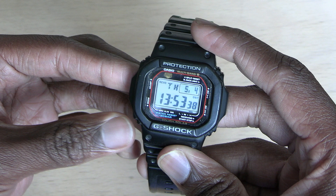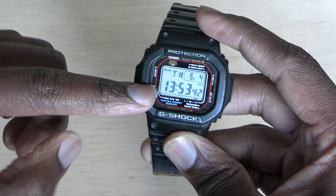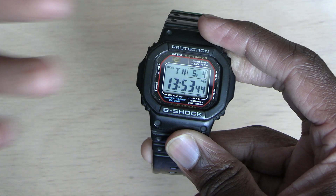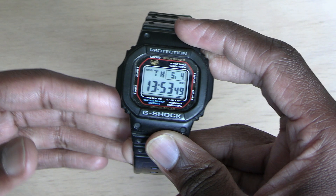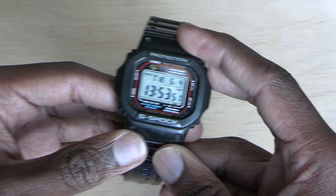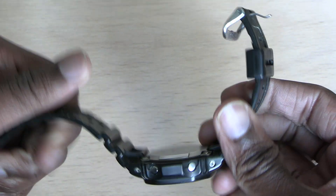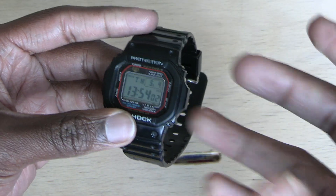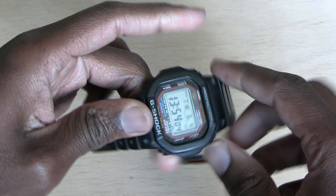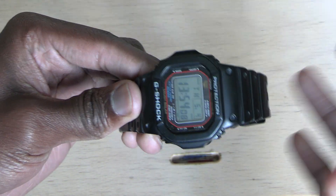I also like that it is automatically connected to the world clock. This feature is the reason why I wanted to spend more than $50 on a watch. I know this one is a little bit expensive, but I highly, highly recommend it if you're an outdoors person, or just someone who likes to be in control of your time and always making sure that you have the right time.